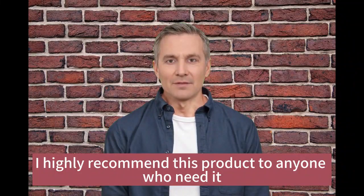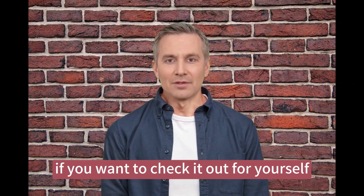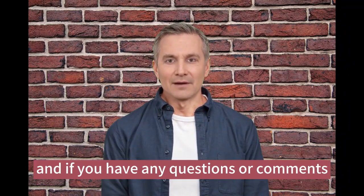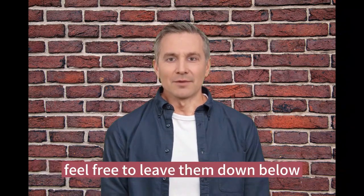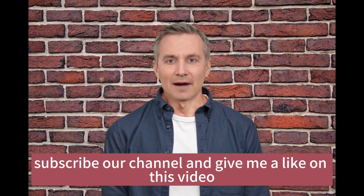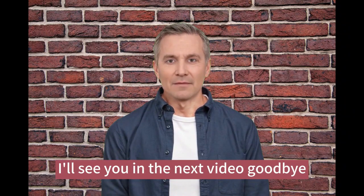Overall, I highly recommend this product. If you want to check it out for yourself, I've included a link in the description box below. If you have any questions or comments, feel free to leave them down below. Thanks for watching, and please don't forget to subscribe to our channel and give this video a like. I'll see you in the next video, goodbye.